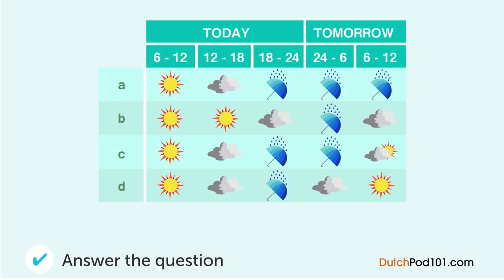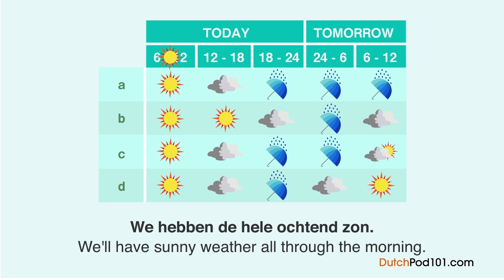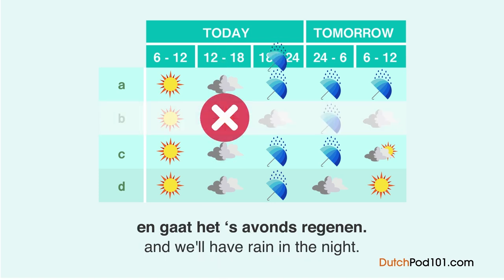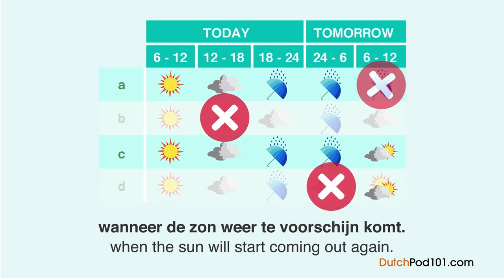Wat is de weersvoorspelling? U luistert naar het weersbericht. We hebben de hele ochtend zon. Alleen in de middag wordt het bewolkt en gaat het 's avonds regenen. De regen houdt de hele nacht aan tot vroeg in de ochtend wanneer de zon weer tevoorschijn komt.